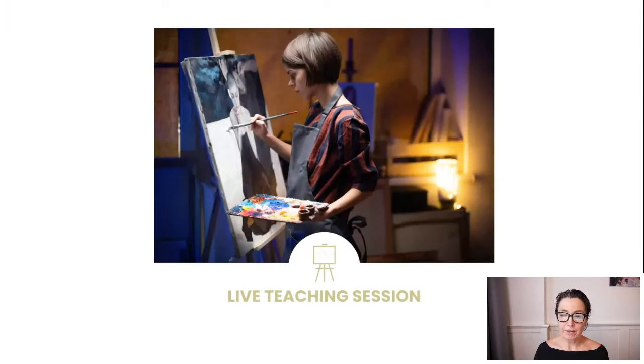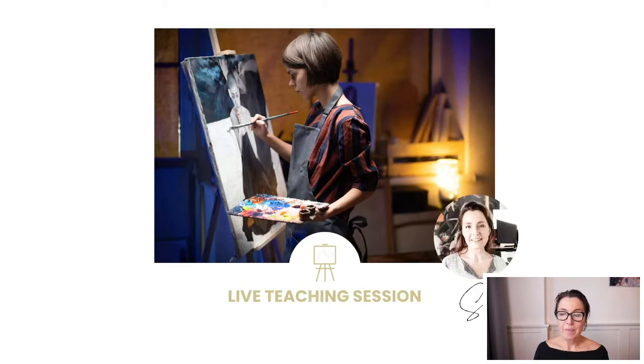Let's get going with the session. Let me introduce myself. If you haven't encountered my resources or haven't been on my website: I'm an artist, a working artist myself. I'm an art coach and I'm a course creator. I write courses and do teachings like this.